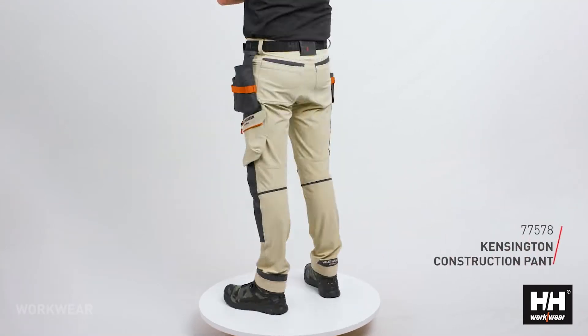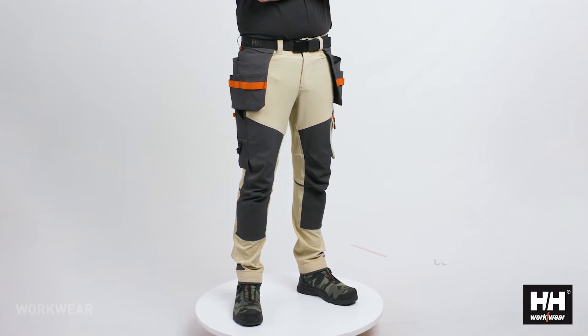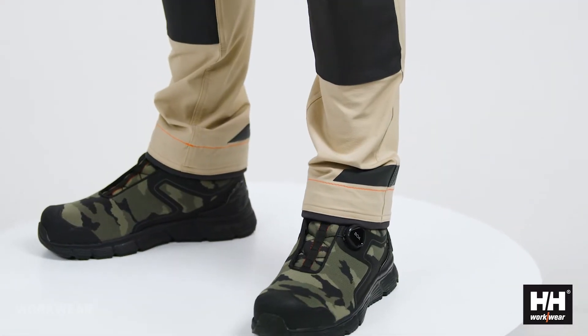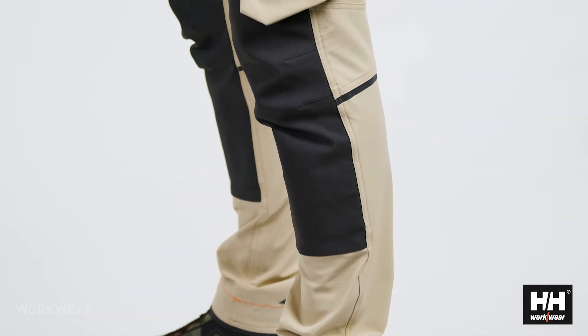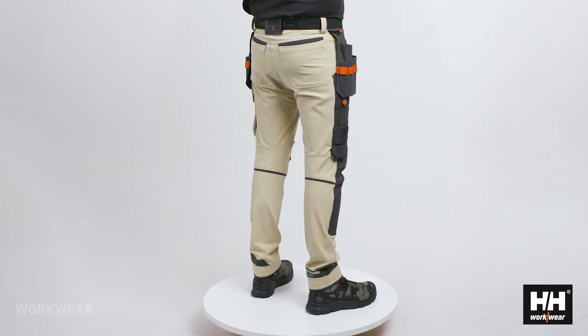The Kensington construction pant is one of our most comfortable pants, which has already become a big favorite for many workers. The lightweight four-way stretch fabric is very comfortable yet durable. In addition, we have added stretch Cordura panels for additional durability in high wear areas.